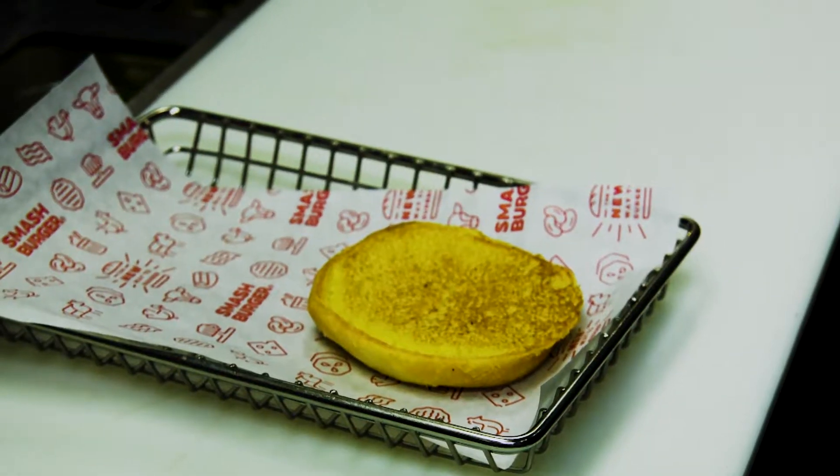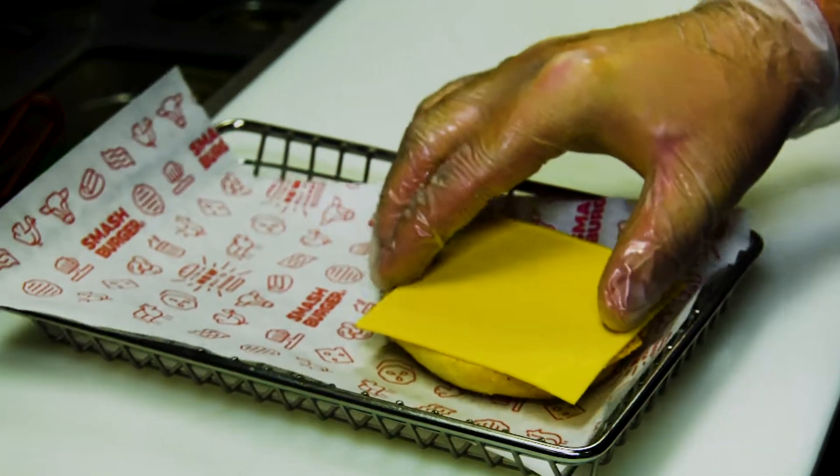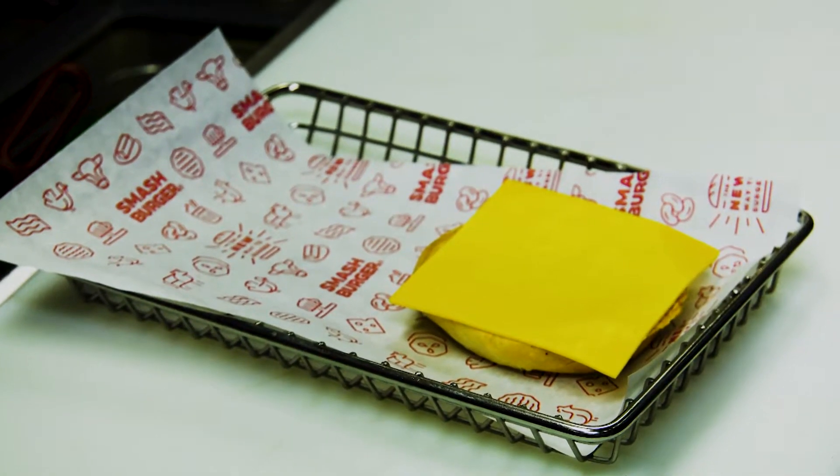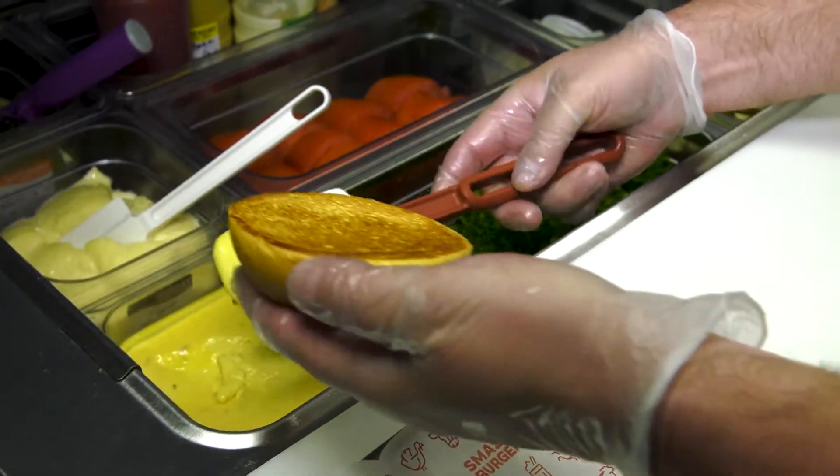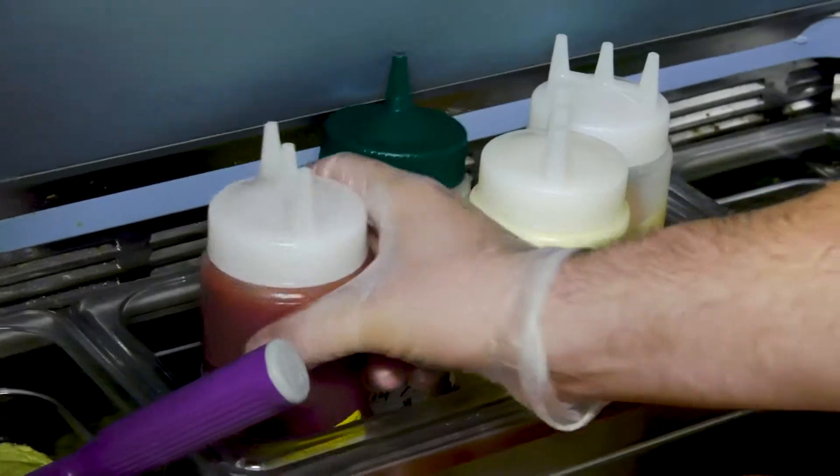Because we're making a triple-double and triple the cheese, our next step is to put a piece of American cheese on the heel of that freshly toasted bun. The next step is to place smash sauce, which is our proprietary sauce, on the crown of the bun.